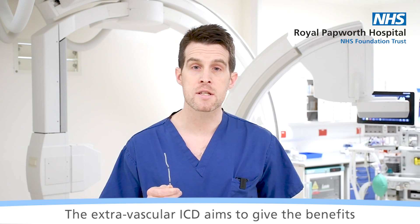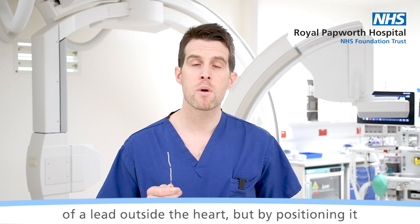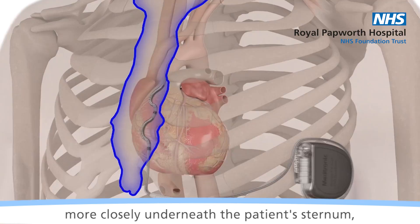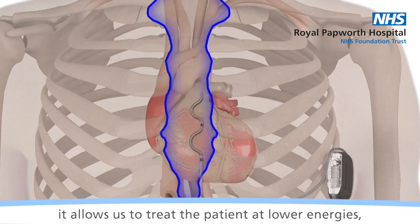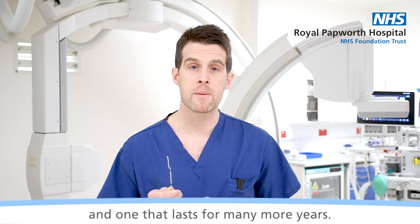The Extravascular ICD aims to give the benefits of a lead outside the heart, but by positioning it more closely underneath the patient's sternum, it allows us to treat the patient at lower energies, therefore using a smaller battery and one that lasts for many more years.